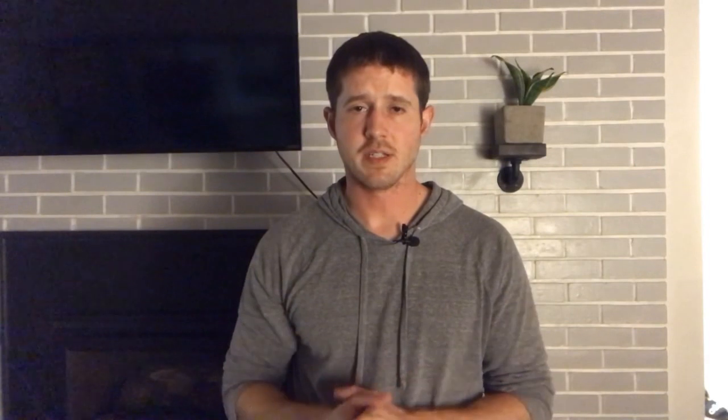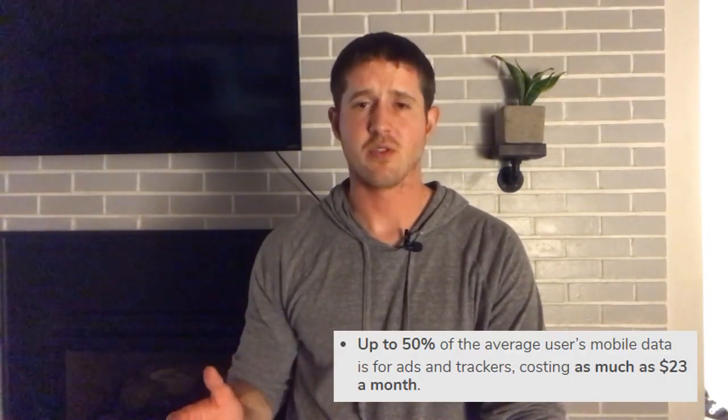My cell phone service is T-Mobile and I often run out of 4G data throughout the month, dropping to much slower LTE. When I downloaded Brave, I noticed I was running out of data a lot more slowly and making it through the month, which has been huge since I spend a lot of time on the road and need to be online. According to Brave, about 50% of data for the average user goes toward loading ads and trackers — a huge amount.